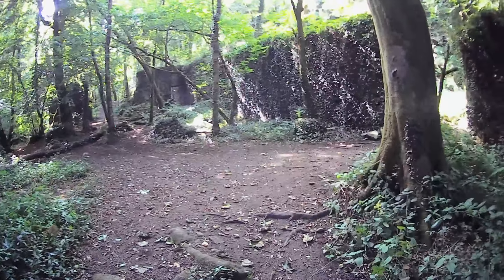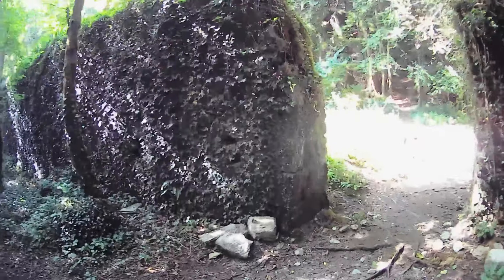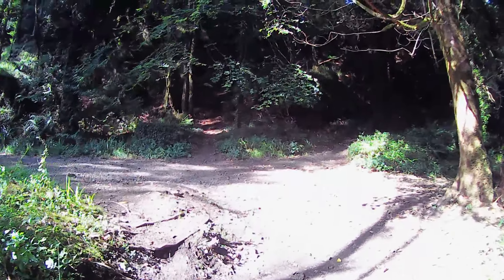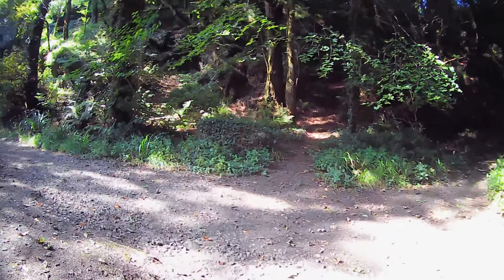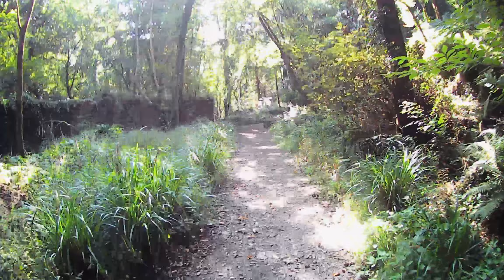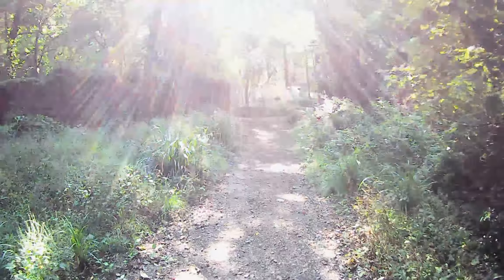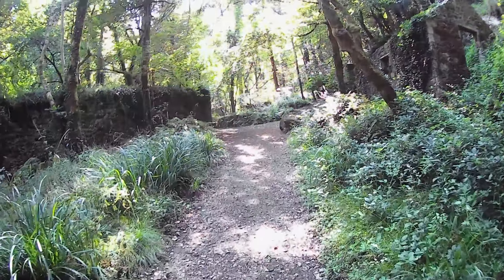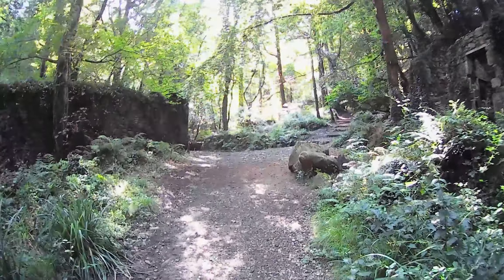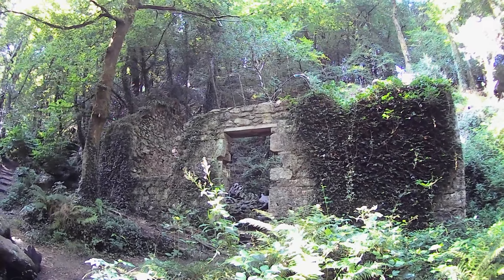The next building we come to is the manager's office. We've been in this valley all day — we discovered an abandoned house in the woods; not sure if that video is up now, but if it isn't it'll be on the way. That's a nice meander along. Sorry about the light — there's remains of what I believe is the manager's hut.